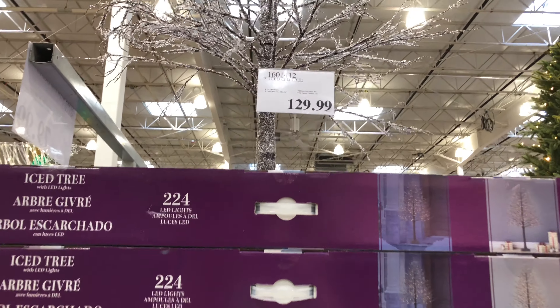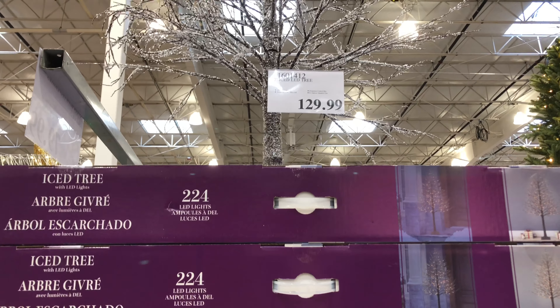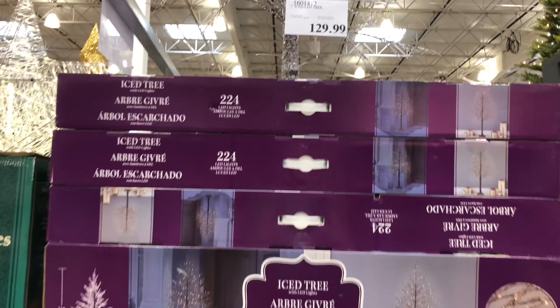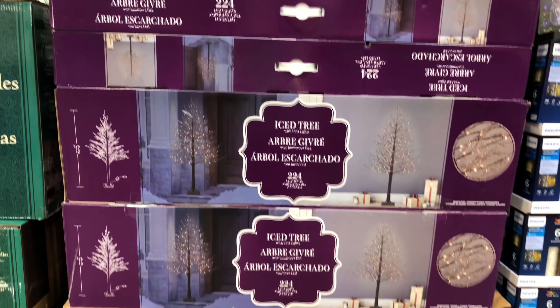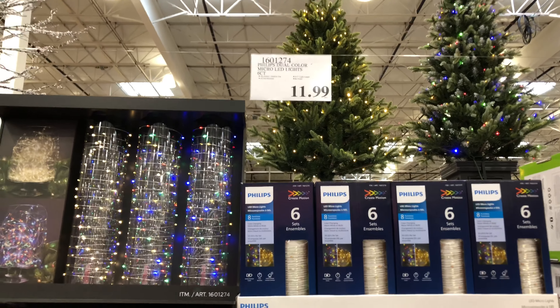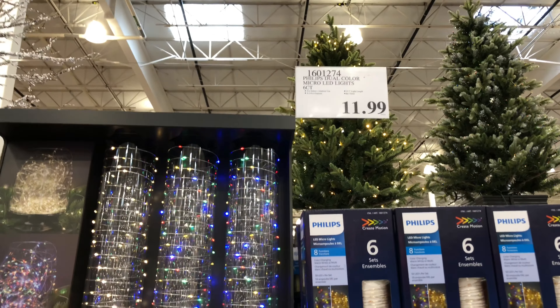There's another holiday tree with some LED lights that looks a little different. That one's pretty neat looking. This one is $249 — festive glitter with LED lights, eight feet tall with a star on the top.